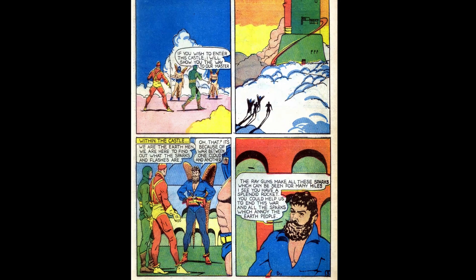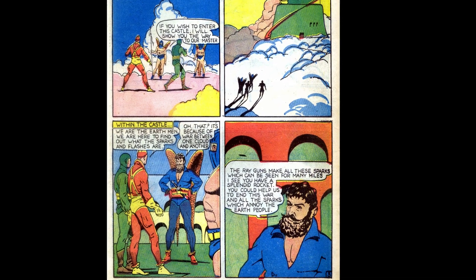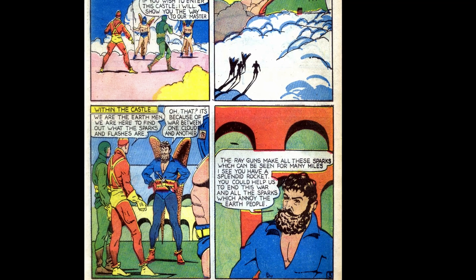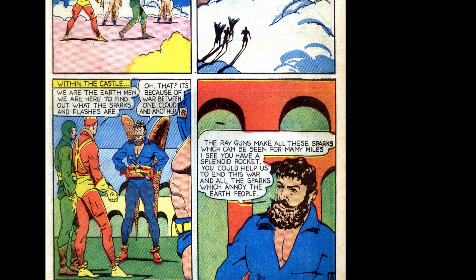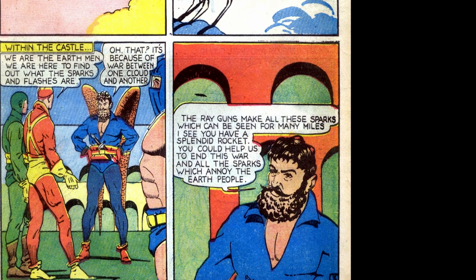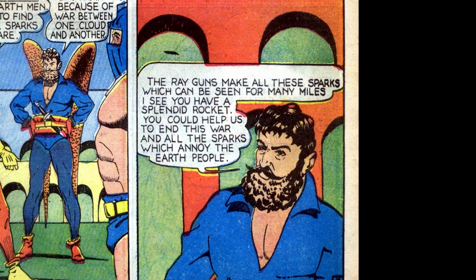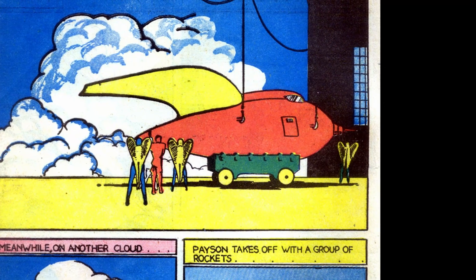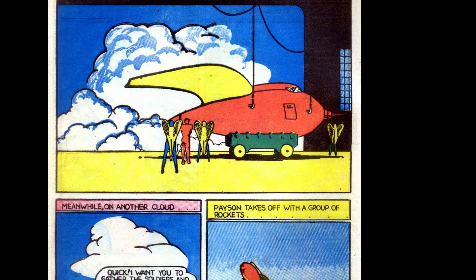The next page the hawkmen tell the earthmen they're going to take them to their master, who of course is the guy with the coolest mustache and beard in the clouds. He tells them the sparks in the clouds are due to the war between the clouds and asks them to help end the war, as they have a pretty spiffy spaceship themselves. The next page the hawk commander shows off his rockets to Payson.